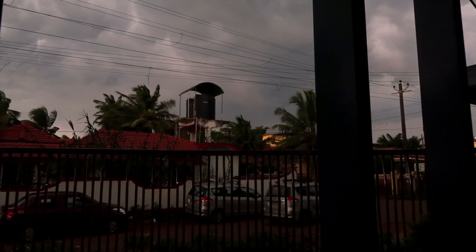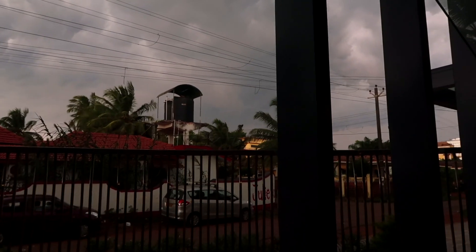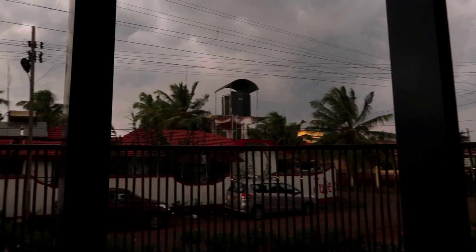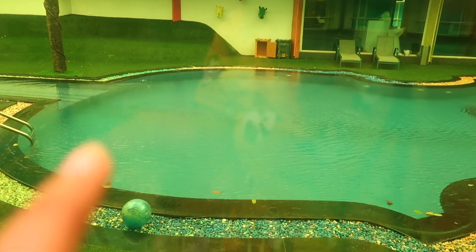We come to Goa for two days and this happens. Literally it's like a storm coming or something — it's so windy. We can't go out anywhere. It's just crazy — the trees are moving just with the wind. It's not raining right now.